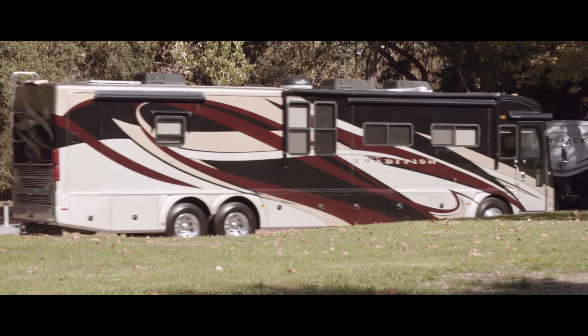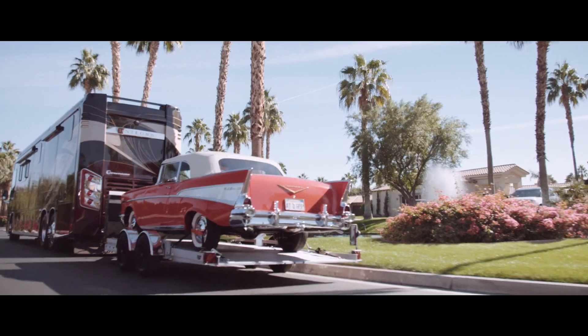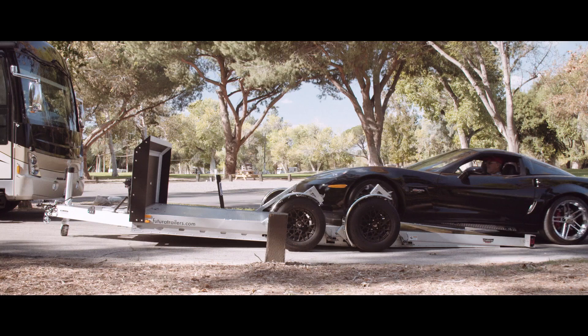After years of RVing and always being restricted to what I was going to take with me, we're no longer limited to one car on a tow dolly behind the RV. Taking the same car, the same boring car — four-door sedan, the little Bronco, whatever you might be towing — it just gets old. With the Futura, you can take whatever car or vehicle you want.